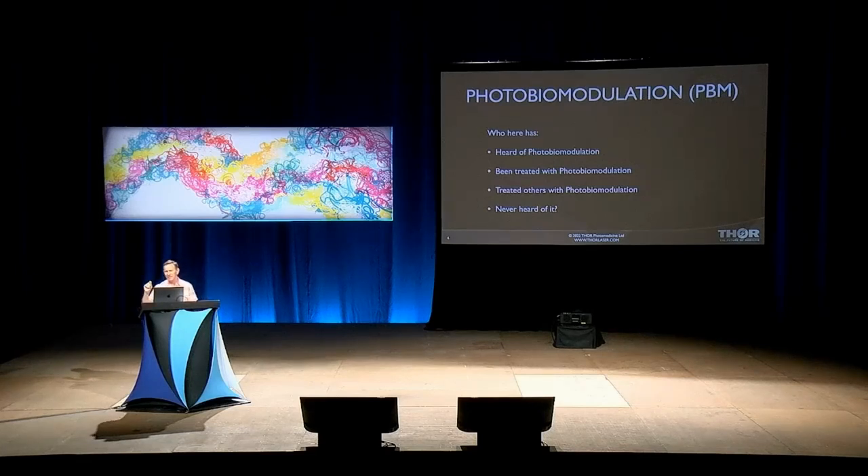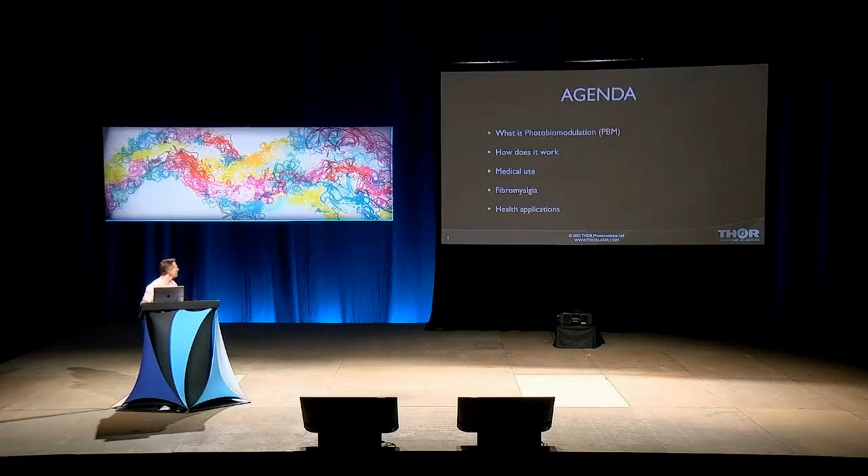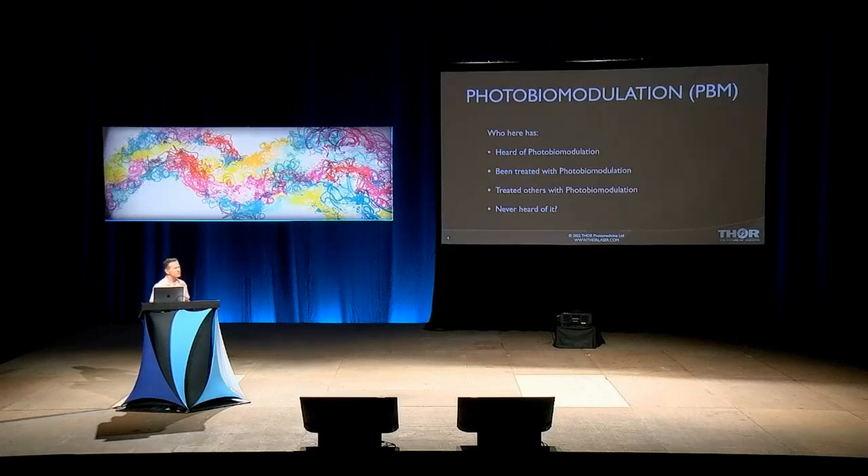Is that like half of you or 10%? And who here has been treated with it? Anybody here treated somebody else with it?